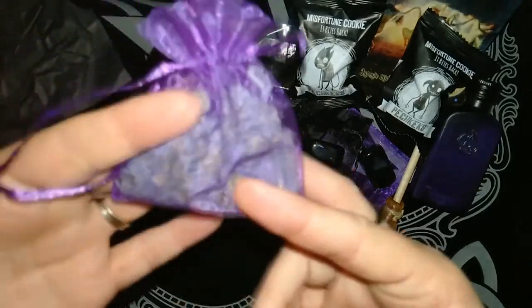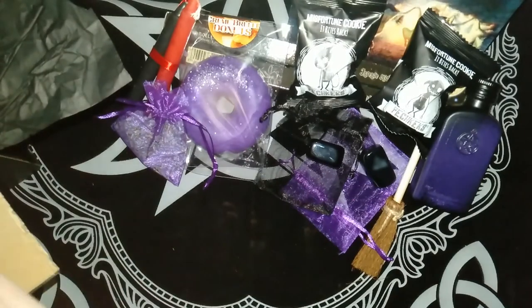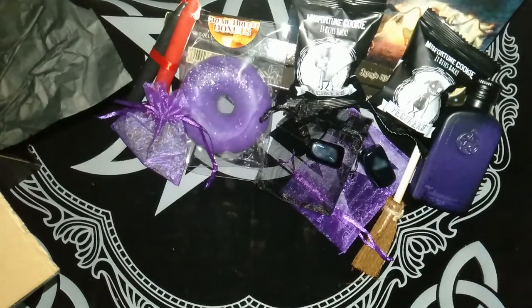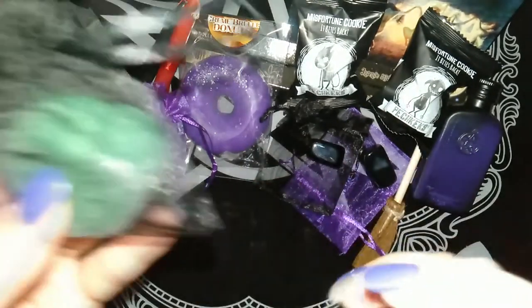There's another bag of lavender. You can never have enough lavender. I like to hang them in my cupboards or put them in my drawers, other than for spell work obviously.